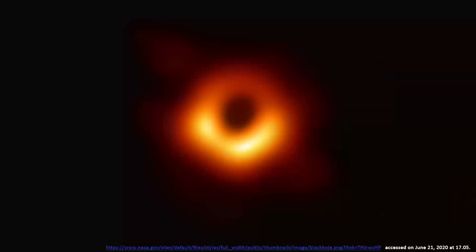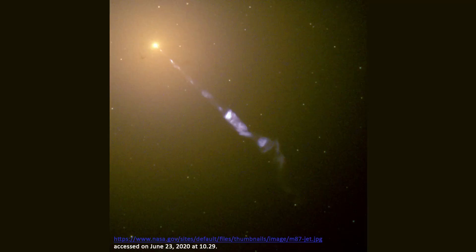Do you know what this is? This is a real image of a black hole and its shadow. In the center of Messier 87, an elliptical galaxy some 55 million light years from our Earth, a black hole has been captured in an image for the first time. This is a historical achievement of an international network of radio telescopes called the Event Horizon Telescope.